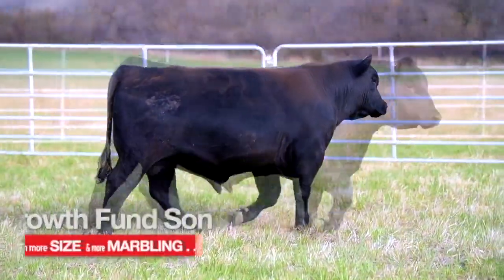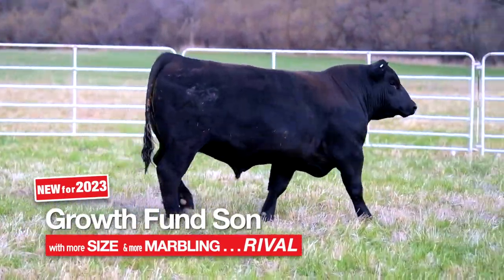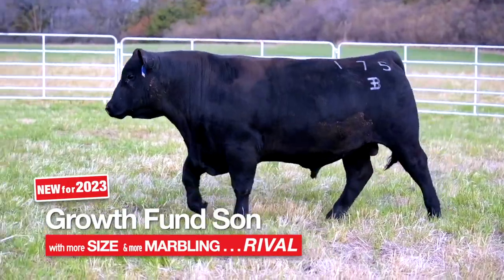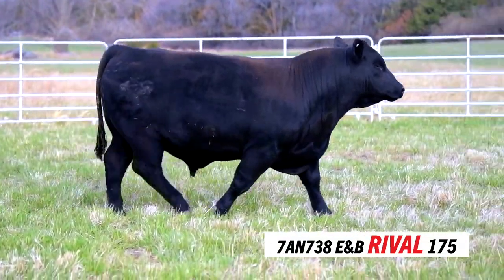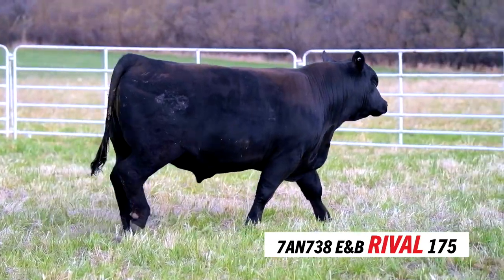From a phenotype standpoint, Rival will be a little bit bigger framed — a little more frame and growth with these cattle, long bodied. But when we look at having that Growth Fund type of muscle with added marbling, that's where the Rival bull fits well. There's never been a bull that entered our lineup that scanned that high for his IMF, and so that's another reason we can get pretty excited about what this bull's future looks like.